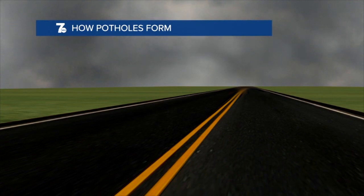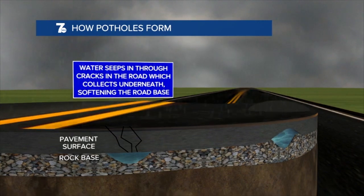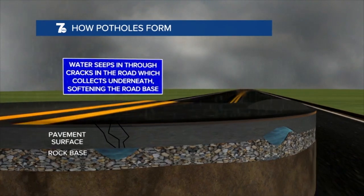Potholes form due to fluctuations in temperature. Those fluctuations start to become more pronounced as we head into spring. If there are existing cracks in the road and significant rainfall occurs, water can seep into these cracks, softening the road's base.